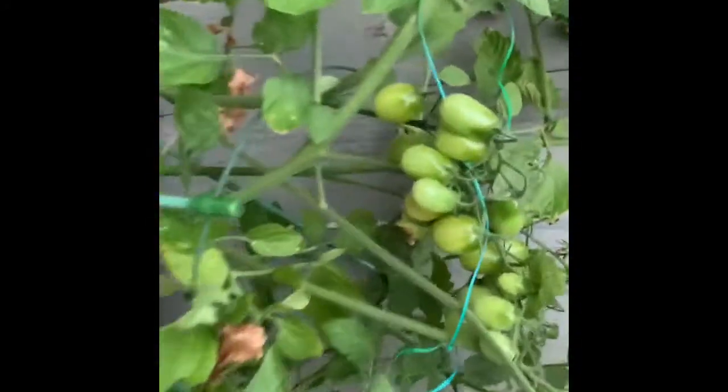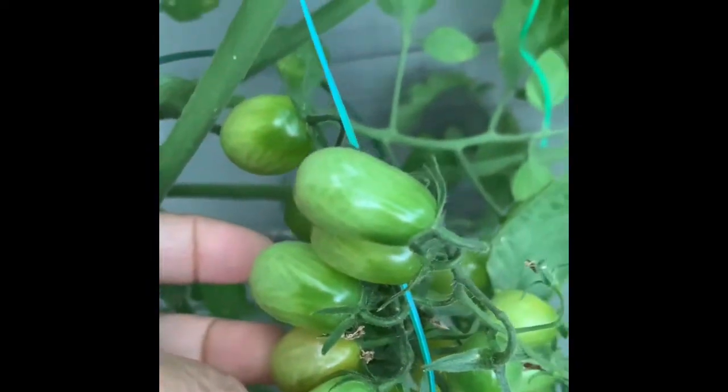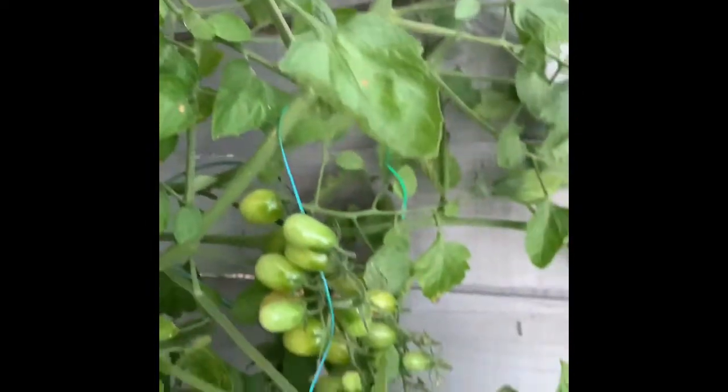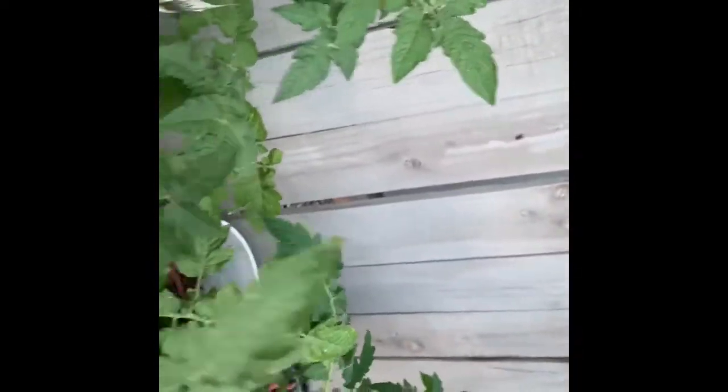Oh, look at the tomato, guys! It's almost ready — it's turning orange already. It's pinkish now, orangey-pinky. So my tomato is almost ready, guys. I'm so excited!